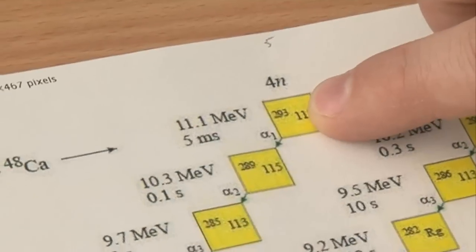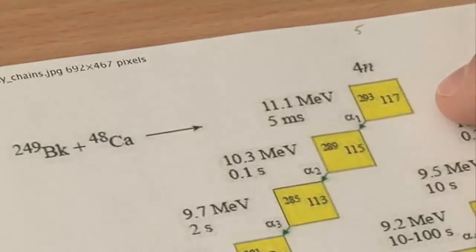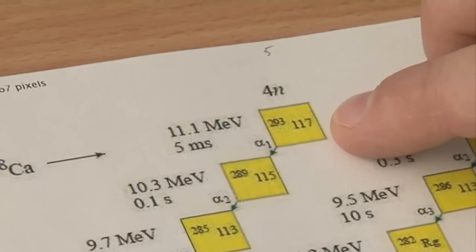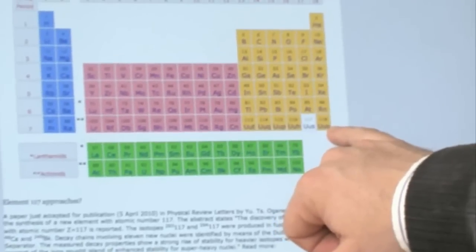This evidence is fantastic supporting evidence for commonly held theories of islands of stability, where new elements may well be discovered with much higher atomic mass — over and above the recognised top value in our table of 118.